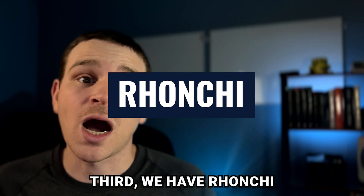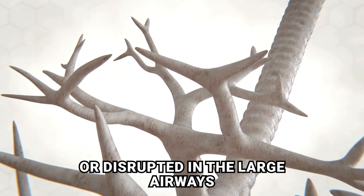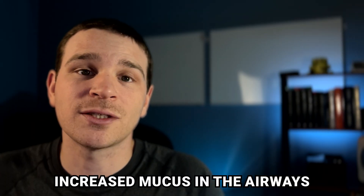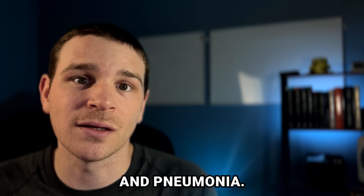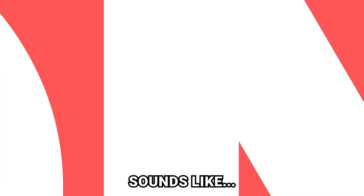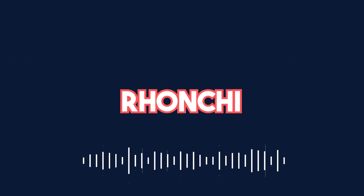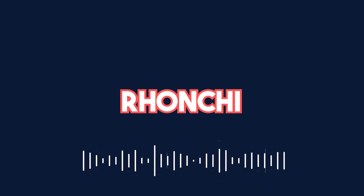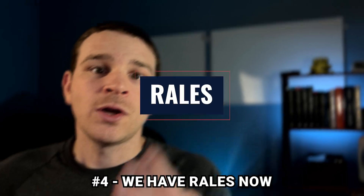Third, we have ronchi. Ronchi occurs when air is blocked or disrupted in the large airways. Ronchi is often caused by increased mucus in the airways and is common with bronchitis and pneumonia. This is what ronchi sounds like.